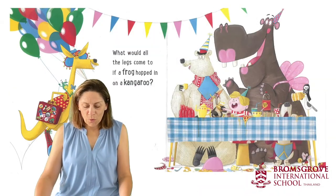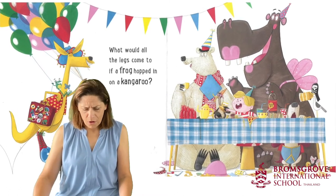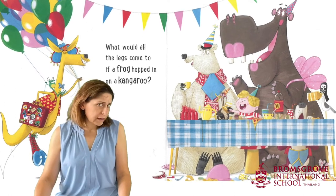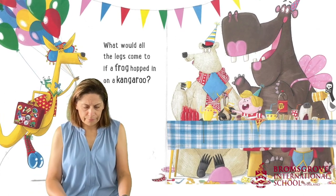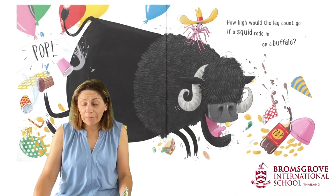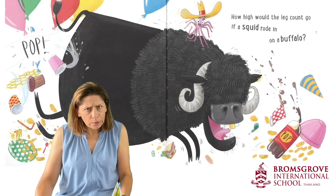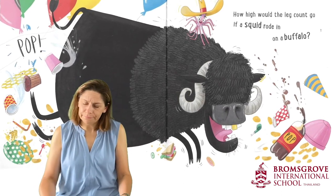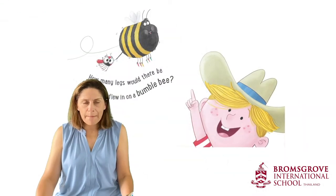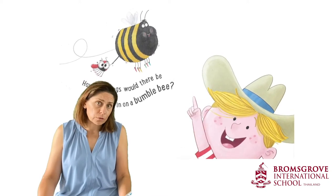What would all the legs come to if a frog popped in on a kangaroo? A frog and a kangaroo? How high would the leg count go if a squid rode in on a buffalo? How many legs would there be if a flea flew in on a bumblebee?